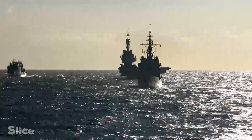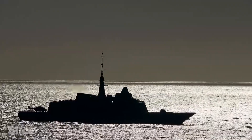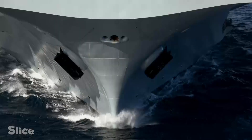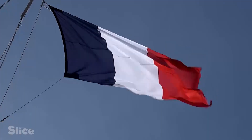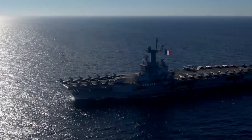Off the coast of Africa, in the Indian Ocean, warships with futuristic silhouettes are cruising. Among them is the most valuable element of the French Navy — a giant, the aircraft carrier Charles de Gaulle.